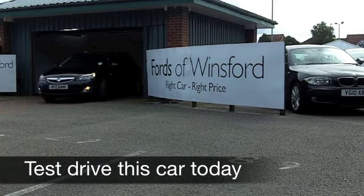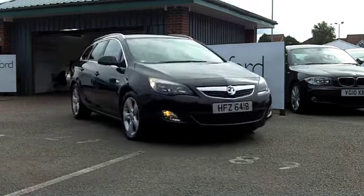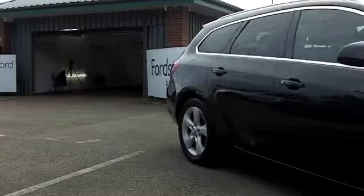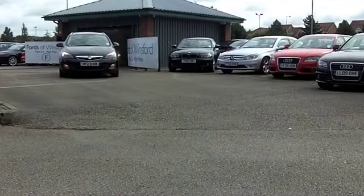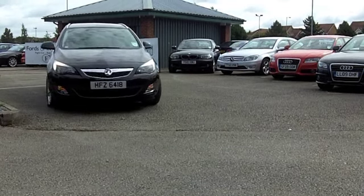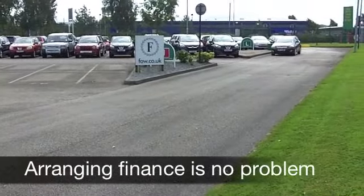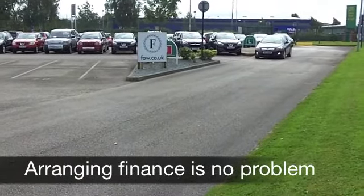I'm a big fan of the Vauxhall Astra. I think it's a good looking car which is brilliant fun to drive and your running costs are definitely under control. Extend it a little bit, make it into a sports tourer and you get some added practicality and yet it still looks sleek — this car especially in metallic black like this one here. Now here's a car from 2011.